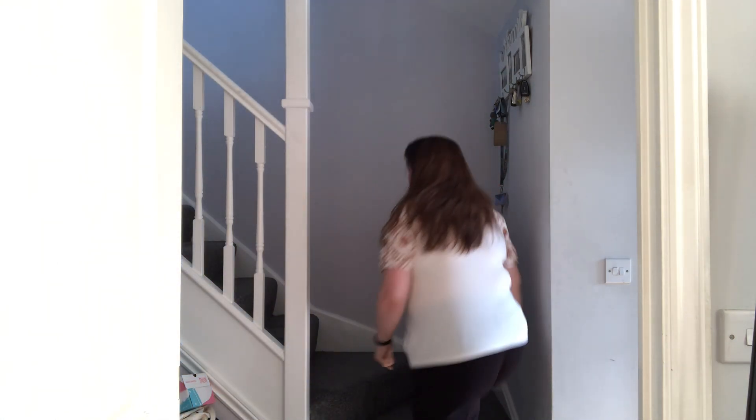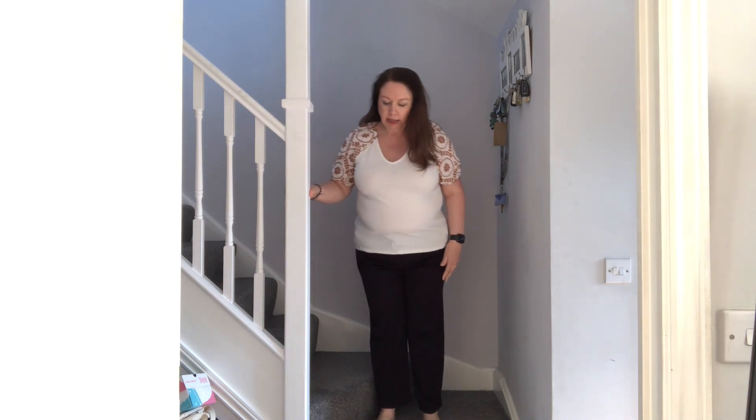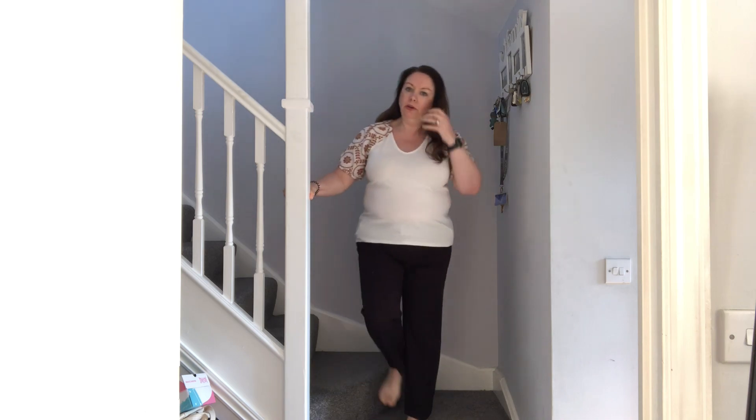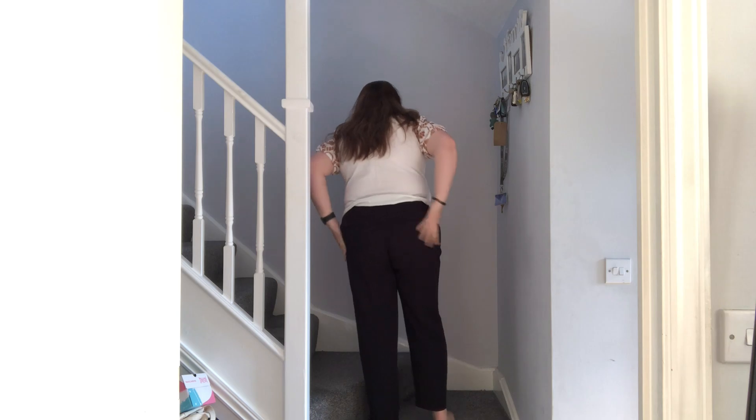So here's the top on with a nude bra underneath. It does feel a little snug around the middle — it might have shrunk slightly in the wash. The trousers in a regular, and I'm only five foot three, sit just above my ankle — if you're tall you'd definitely need a long. They're supposed to slim and sculpt your bottom. They are a little tight after washing but really nice and smart looking. I'm quite pleased with them.